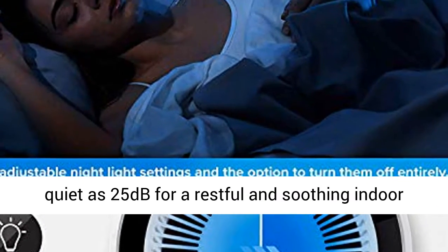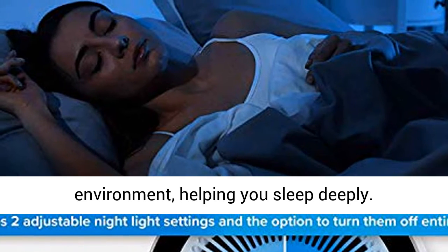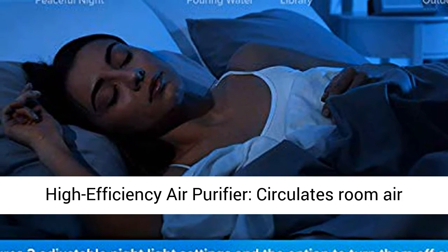Ultra-silent operation filters the air with the lowest noise level — as quiet as 25 decibels — for a restful and soothing indoor environment, helping you sleep deeply.